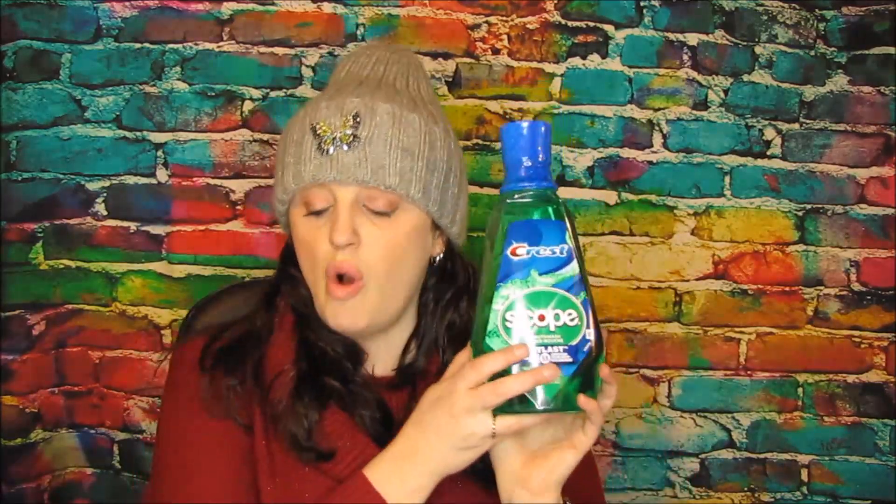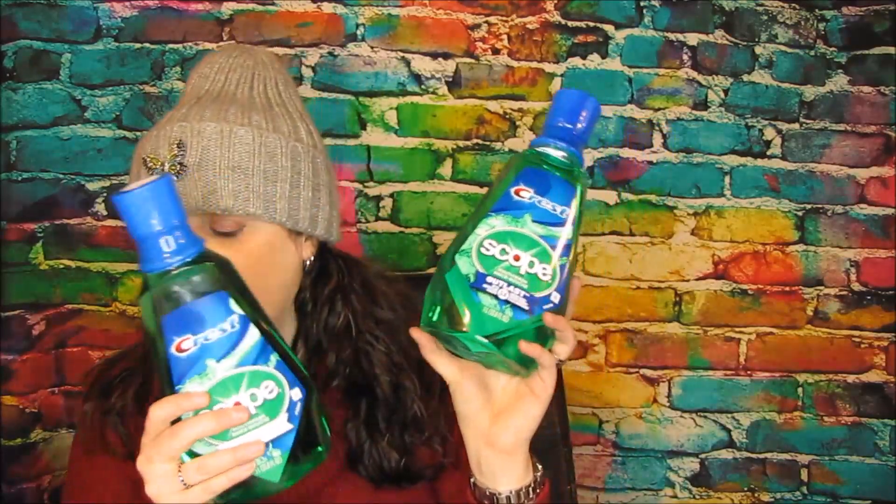I got the Scope mouthwash. These were $3.99. I used a $1.00 off coupon from the January P&G, so you guys would pay $2.99 for this. Then you get a $2.00 ECB back making the final price just $0.99. I think that's an awesome deal for these big ones. I haven't been getting very much mouthwash in my stockpile lately so I couldn't pass that up.